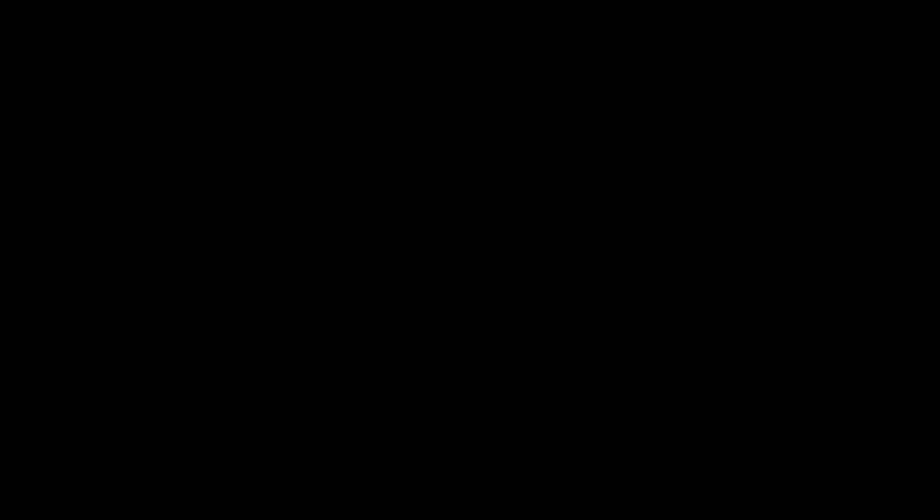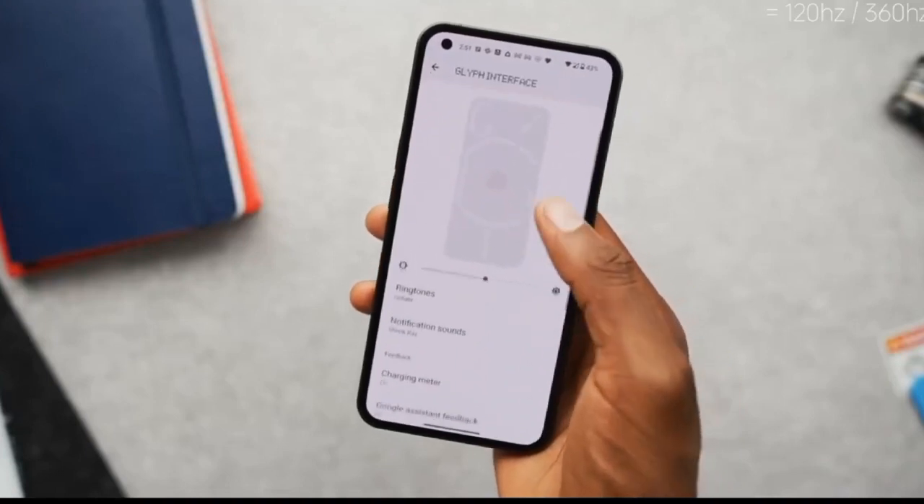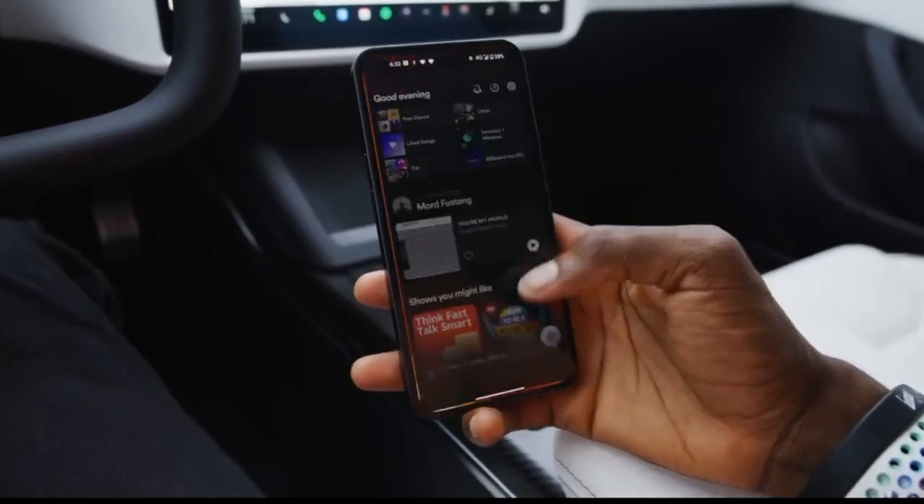For RAM and storage, three variants are available: 8GB plus 128GB, 8GB plus 256GB, and 12GB plus 256GB.